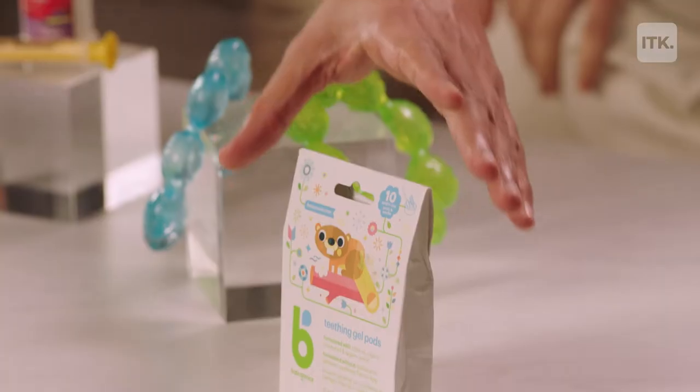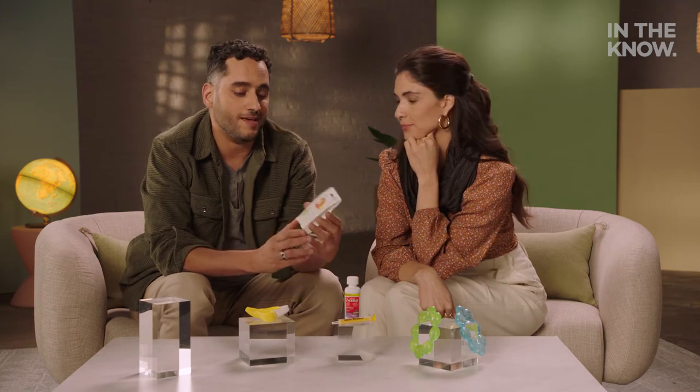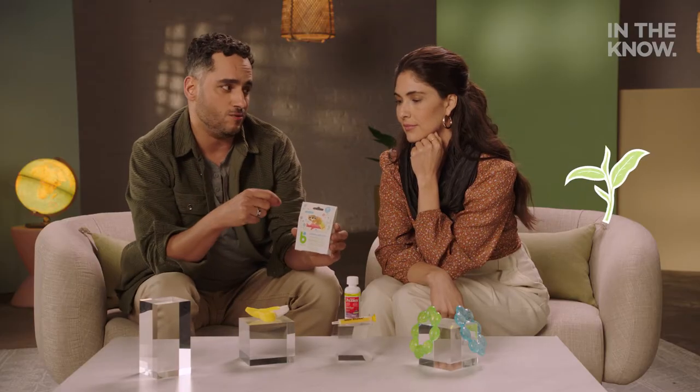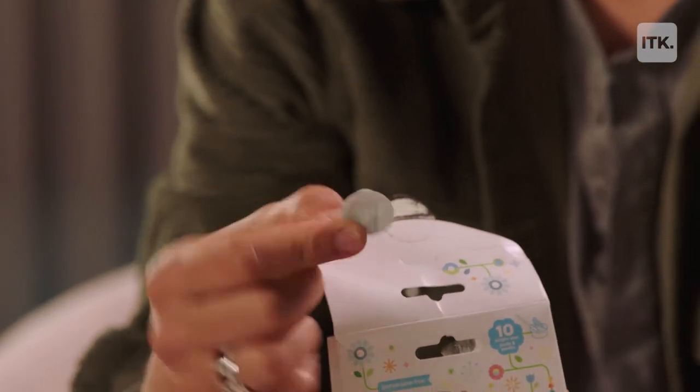Now here's something that I actually found out about this year — a real game changer. We have Baby Gannix Teething Gel Pods. What's really awesome about this is it has three ingredients: clove oil, organic coconut oil, and organic stevia, which means it's free of benzocaine and free of dyes. Because it does have the clove oil, it has numbing properties and it's calming. All you have to do is take a little bit and just rub it on the gums and the teeth — that's where the magic happens.